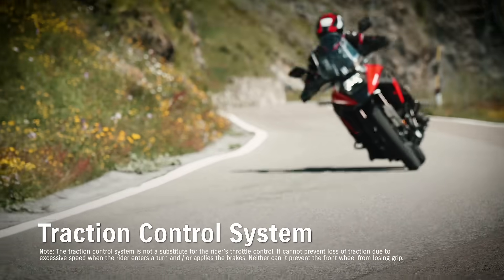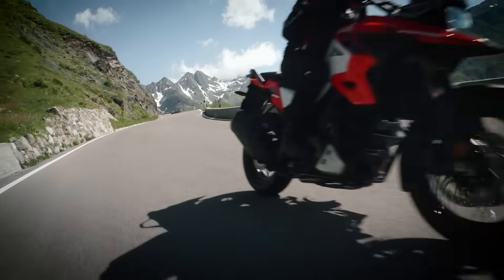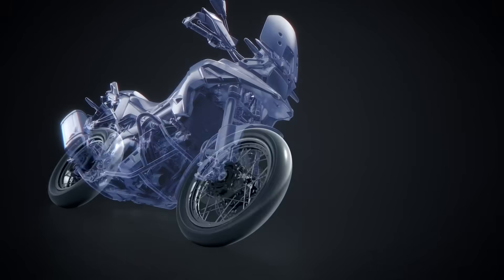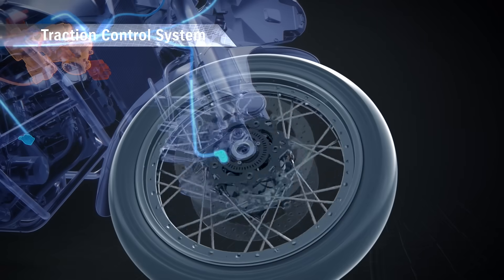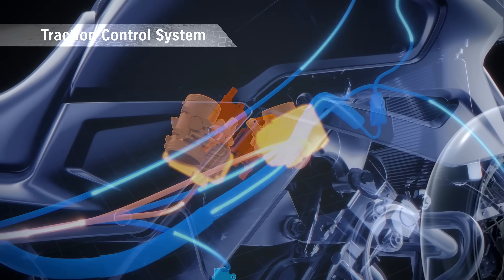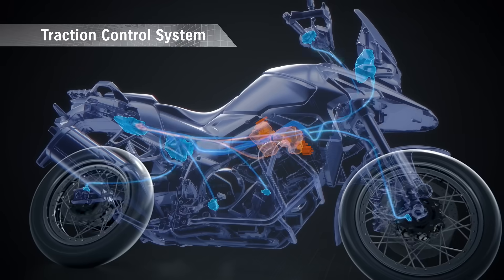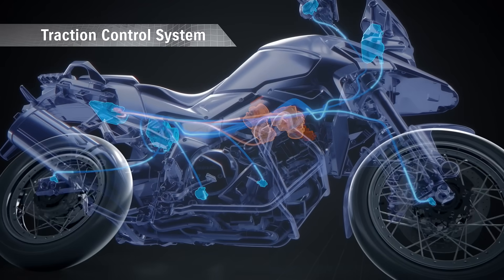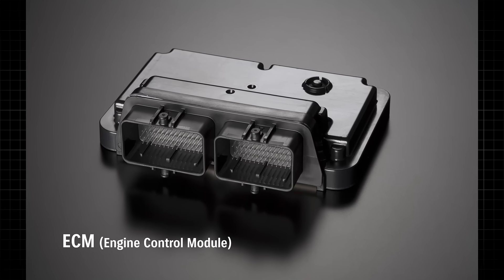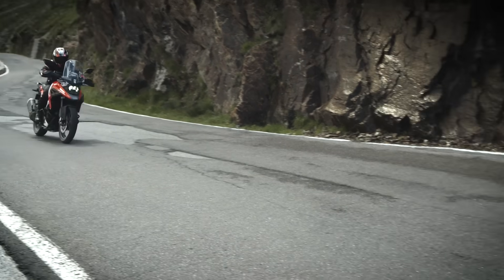The updated traction control system allows the rider to select three different levels of traction control intervention according to road conditions or the rider's preference. The system continuously monitors the front and rear wheel speed sensors, the throttle position sensor, the gear position sensor and crank position sensor. The ECM can detect wheel spin and reduce power output by managing ignition timing 200 times a second and air delivery 400 times a second.